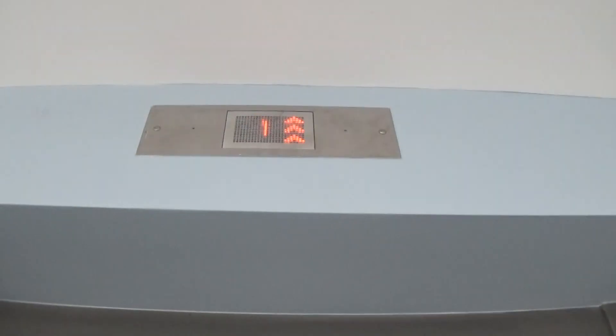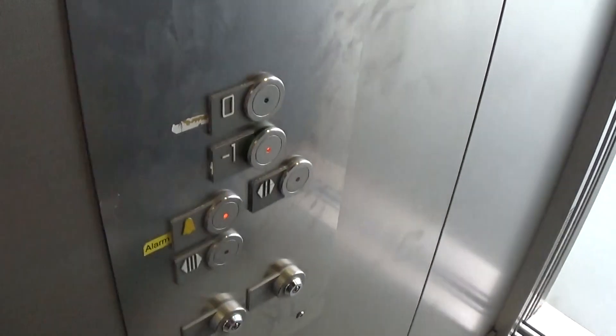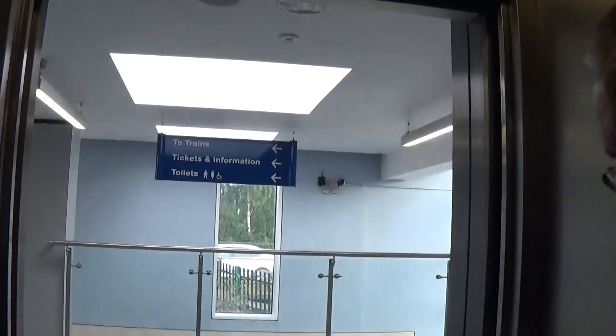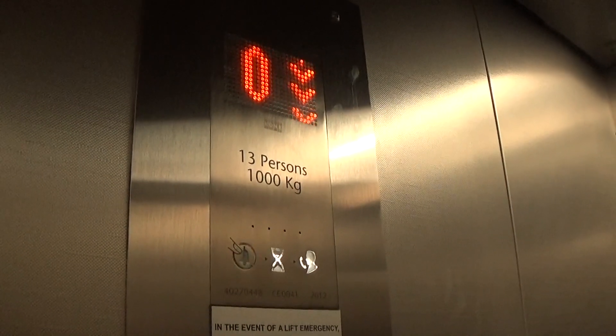Here it is, it's at zero. Going down to minus 1. The capacity plate shows it was built in 2012, 11 years ago.